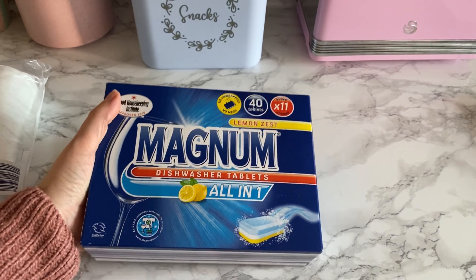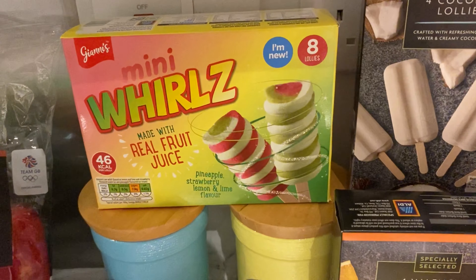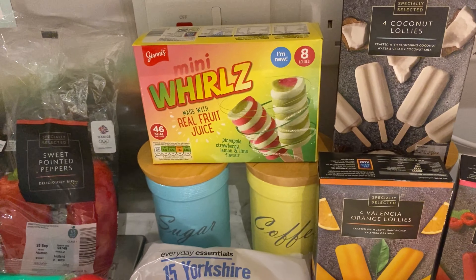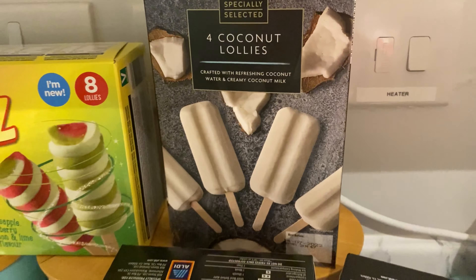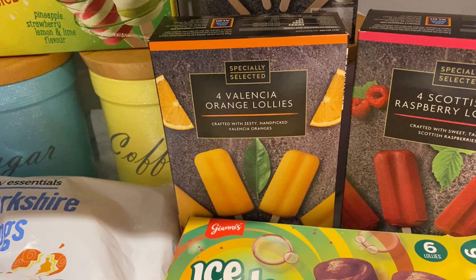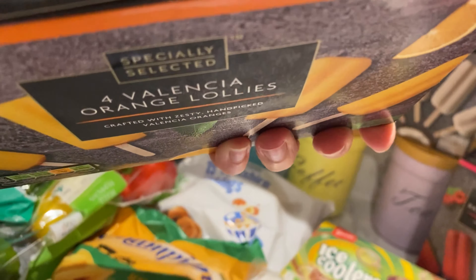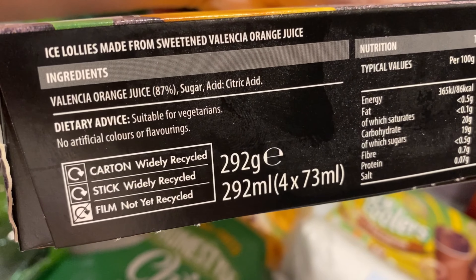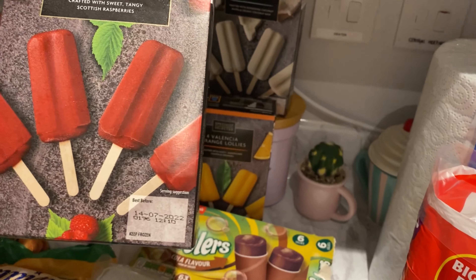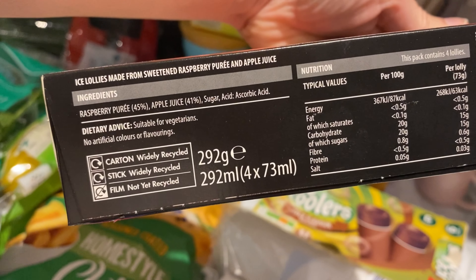Back to the haul — we have lots of yummy ice creams. We got these ones for the kids, they're like a cheap version of Twisters. For us, we've got the coconut lollies, which look really nice. We've had these orange lollies before and they just taste like orange juice — and yes, they're 87% orange juice, then sugar and citric acid, but they're really nice. And then Scottish raspberry lollies with 45% raspberry puree and 41% apple juice.